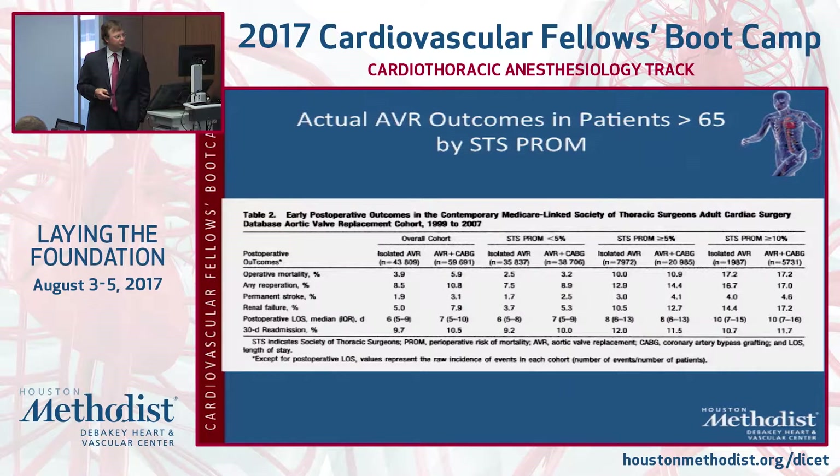The reason for transcatheter valves really sprung from the invasiveness of the aortic valve operation — is there an easier, safer way? Looking at the STS predicted risk of operative mortality, patients in the low risk category of less than 5% with an isolated AVR have pretty good outcomes. But over 5% predicted risk, actual mortality in the STS database is up to 10%, and at 10% predicted risk, the estimated mortality is up to 17%. So as risks mount, outcomes become less predictable.